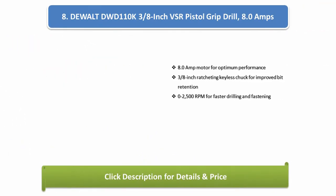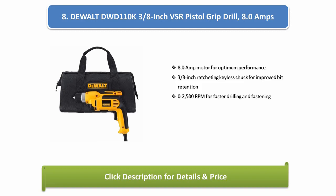Number 8: DeWalt DWD110K 3/8-inch VSR Pistol Grip Drill, 8.0-amps. 8.0-amp motor for optimum performance, 3/8-inch ratcheting keyless chuck for improved bit retention, 0-2,500 RPM for faster drilling and fastening.